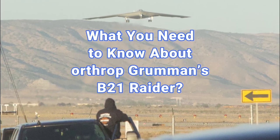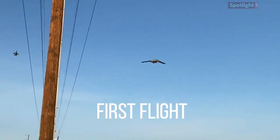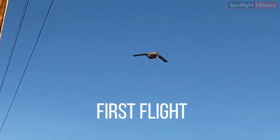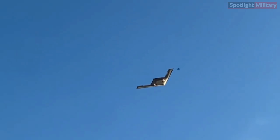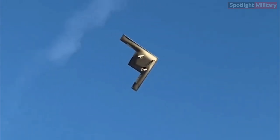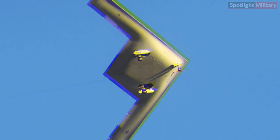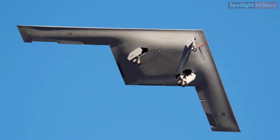The first B-21 Raider bomber took off from Air Force Plant 42 in Palmdale, California, just after dawn on November 10th, in a flight that concluded at Edwards Air Force Base, California, after 90 minutes. According to local observers, the aircraft was filmed from outside Plant 42 heading eastbound with an F-16 chase plane after climbing to about 500 feet, with the landing gear yet to be retracted.